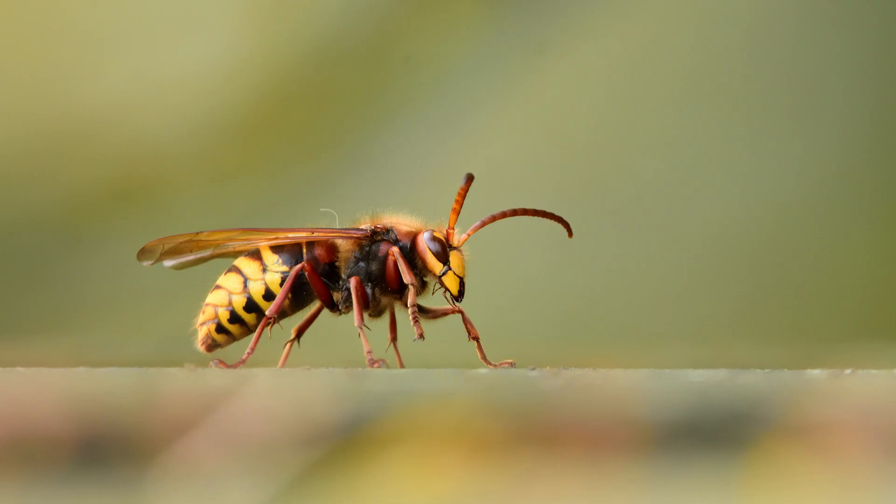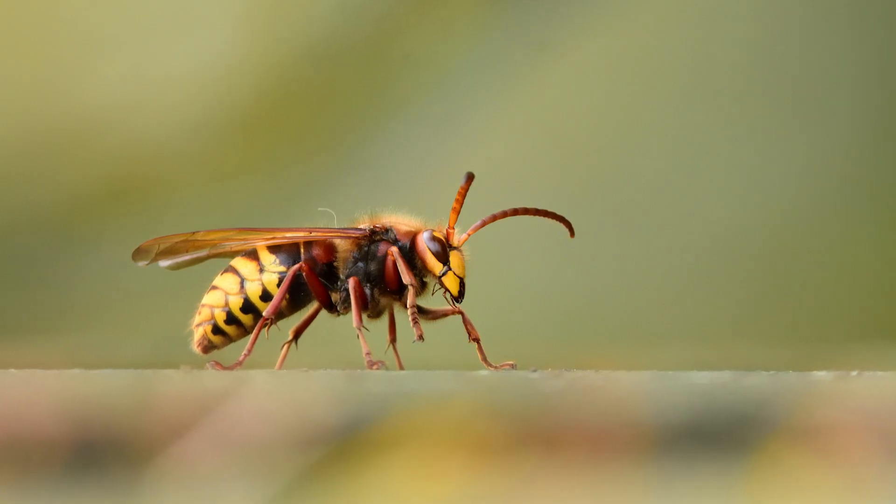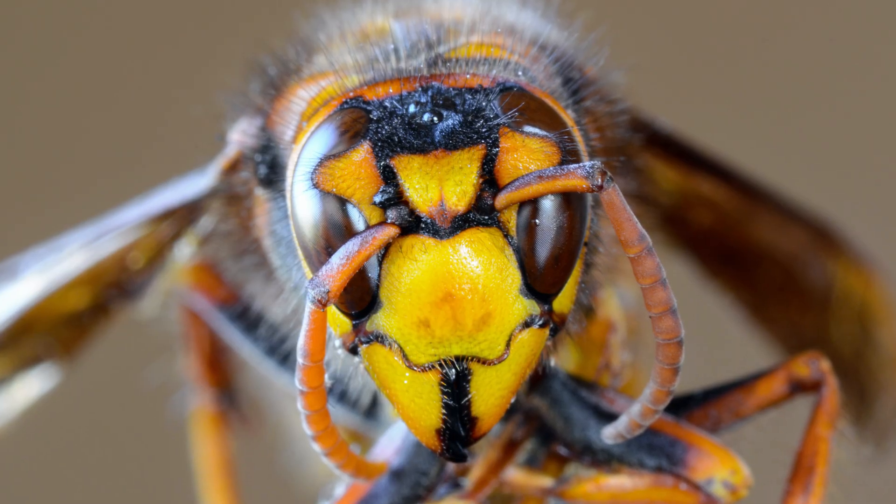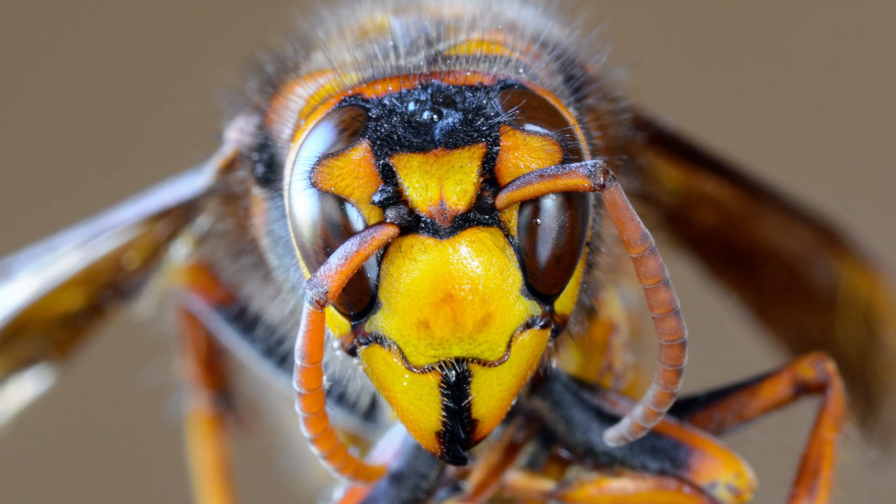They are not the Asian giant hornet. They look very similar, but the Asian giant hornet is much larger — a whole inch larger than the cicada killers — and the Asian giant hornet has a full yellow face.